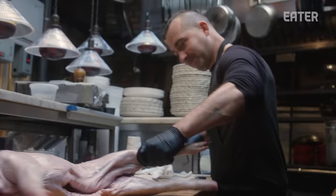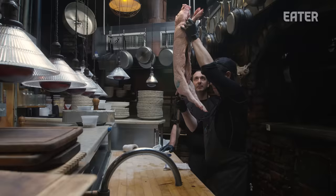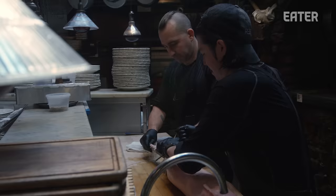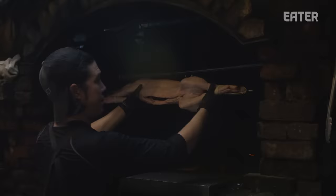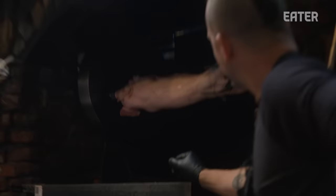There's no real gentle way to do this — if you're meek at heart, maybe look away. It's cinched up nice and tight, right up against the skewer, so it's not going to go anywhere. We'll brush it with a little bit of oil to help with the crisping. It's a pretty unique and special thing in New York City to be able to sit down in a restaurant and have a whole suckling pig.